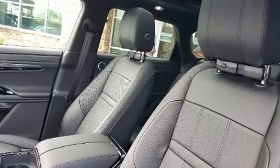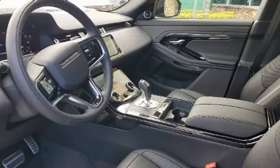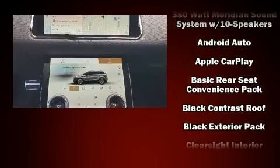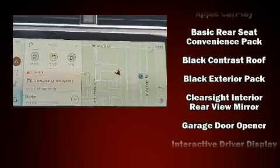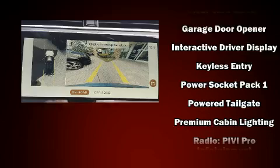Passengers are protected by various safety and security features, including dual front impact airbags with occupant sensing airbag, head curtain airbags, a security system, an emergency communication system, and four-wheel disc brakes with ABS.